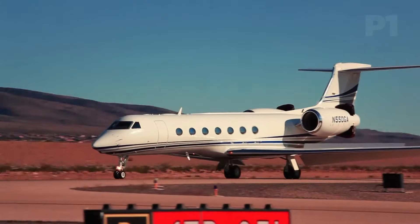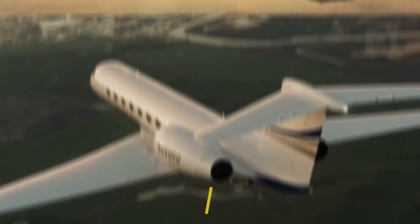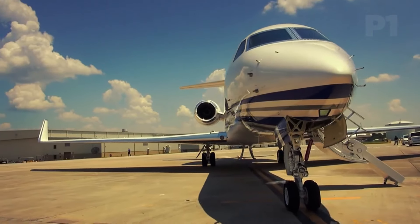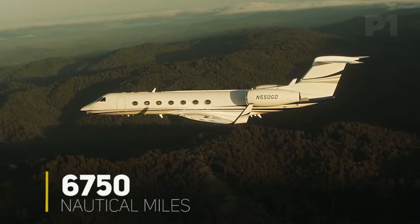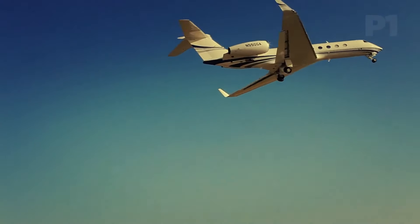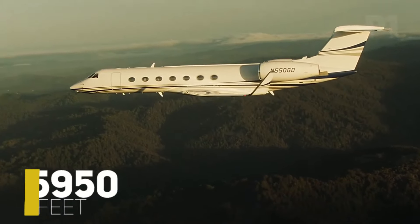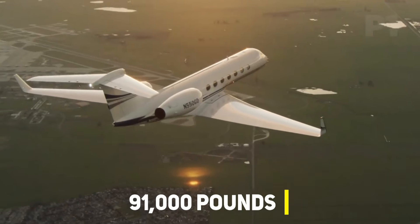When evaluating the capabilities of the G550, it becomes evident that it offers exceptional value. With the capacity to accommodate eight passengers and a crew of four, this aircraft can traverse vast distances of up to 6,750 nautical miles at a cruising speed of Mach 0.8. Impressively, the aircraft demonstrates its agility during takeoff and climb, requiring a mere 18 minutes and only 5,950 feet of runway when fully loaded — a commendable feat considering its maximum takeoff weight of 91,000 pounds.